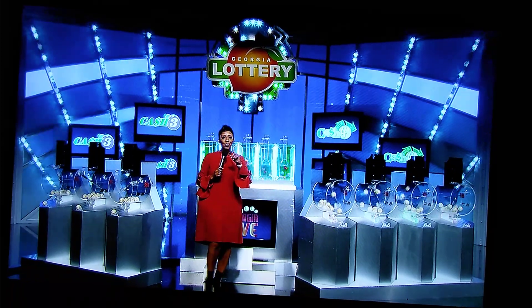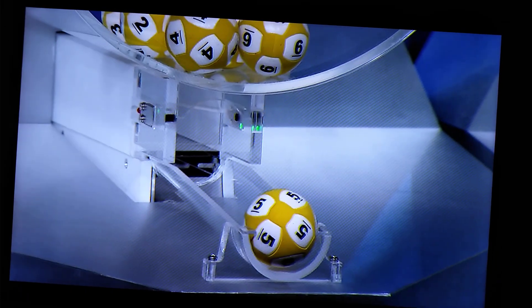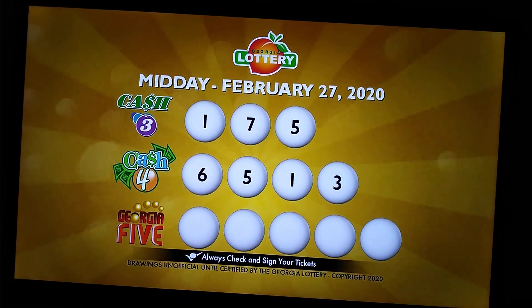Now we're going to move over to your Cast 4 midday winning numbers. Here we go with our first number. Coming out, it's number 6, followed by number 5. Up next, we have number 1, and our final number is number 3. Again, the numbers are 6, 5, 1, 3. Congratulations.